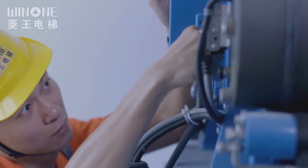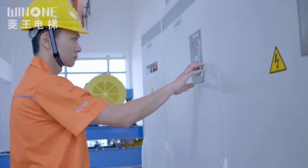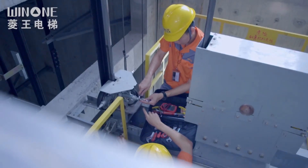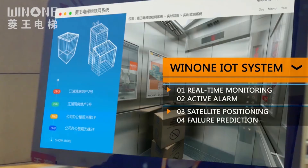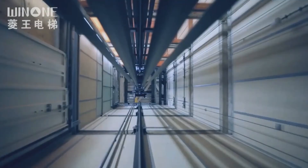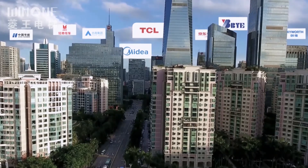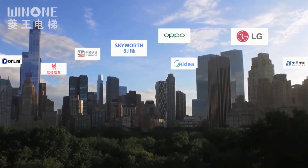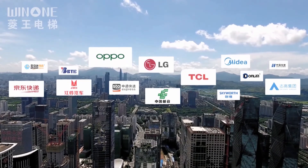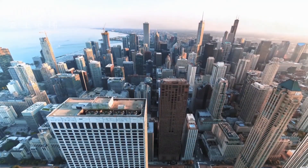Win1's professional maintenance team provides advanced maintenance technology and a scientific, multi-dimensional information management mode for elevator management, achieving valuable elevator service. A 360-degree, 24-hour IoT system ensures safe operation of elevators. Adhering to the belief of technology first, quality first, and service first, Win1 has been striving for national rejuvenation. Win1 Elevator creates a wonderful future with you.